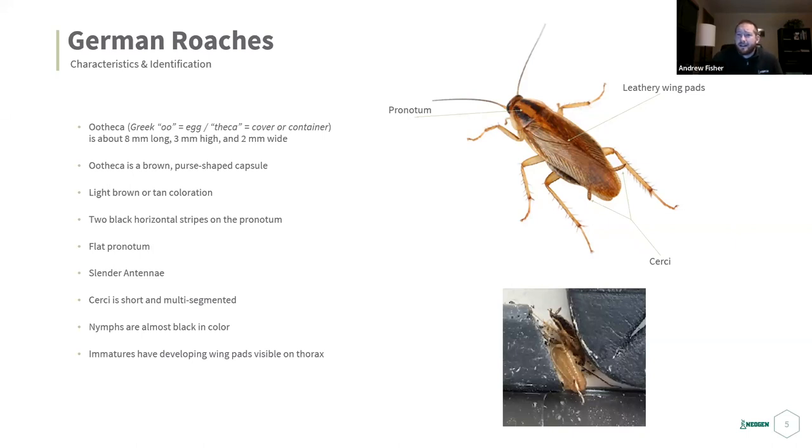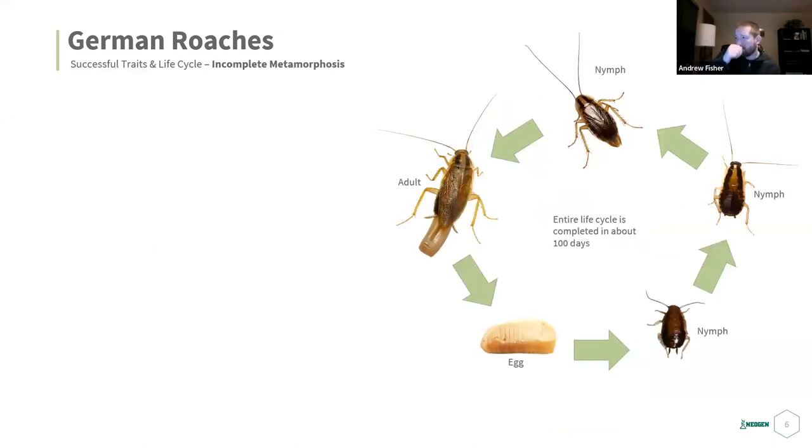They have slender antennae — segmented but so finely segmented you can't really tell from pictures. The cerci are a multi-segmented pair of appendages visible on the back of the roach. Nymphs are almost black in color but still show the mohawk. Immatures have developing wing pads on their thorax.